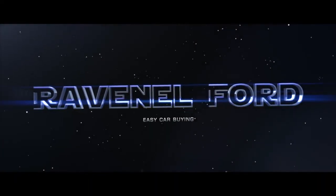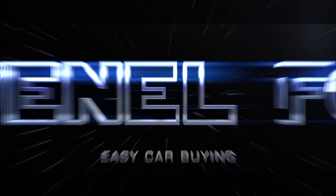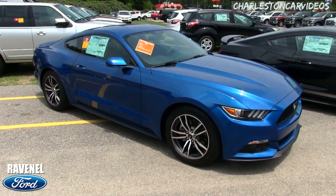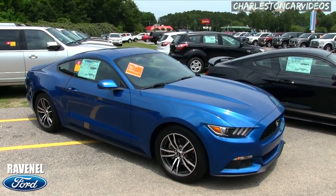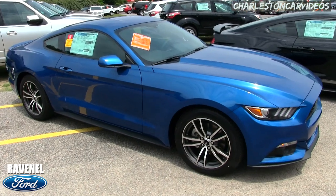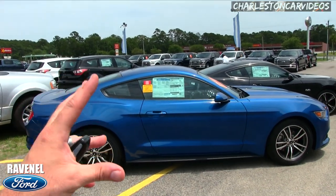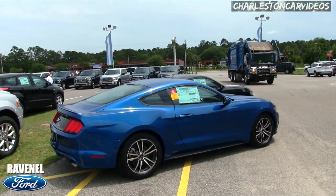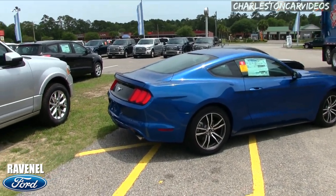Welcome to Ravenel Ford - car buying made easy. I'm Chad with Charleston Car Videos and today we're looking at this beautiful blue Ford Mustang coupe with the 2.3-liter four-cylinder under the hood. Today's video is a walkaround on this car - I'll cover the pricing, the specs, and highlight some of the features. Let's just wait for the trash truck to go by first because he's going to be extremely loud.